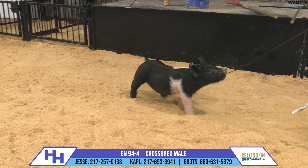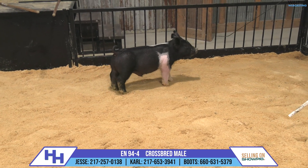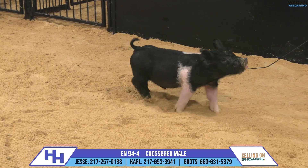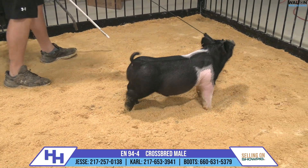I want to point out — if you saw our original snaps about this sale offering, saw him on Snapchat or social media — this pig pictured well, and I'm even more impressed with him here on the move as we put him in front of the video camera. Certainly a pig to pay attention to.